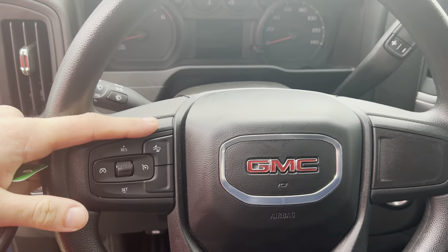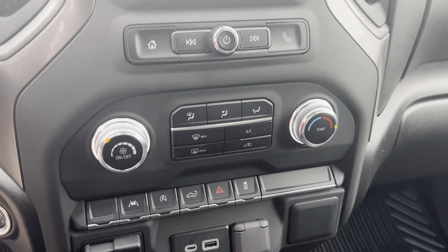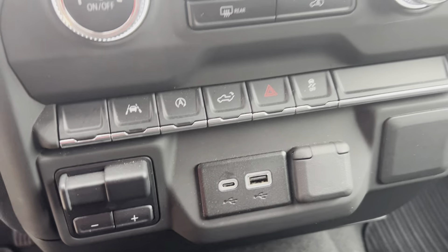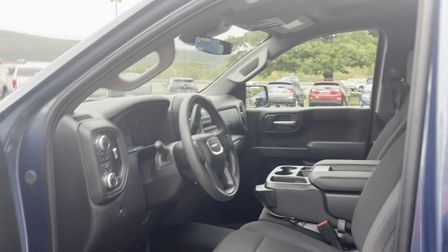You've got the forward collision alert setting here. There's an 8-inch touchscreen display, with climate control beneath that. You've got controls for things like safety features, dropping your tailgate, and auto start-stop. This vehicle does have that, and you can turn it off if you'd like to.